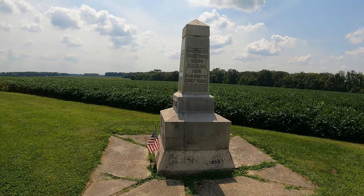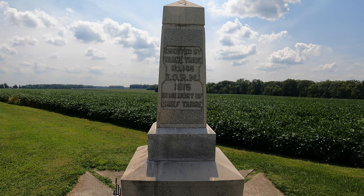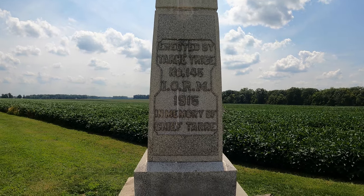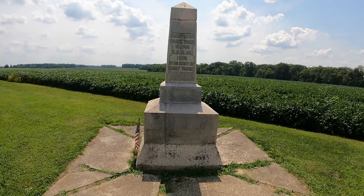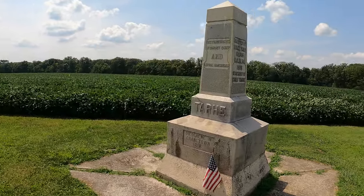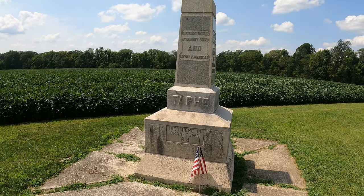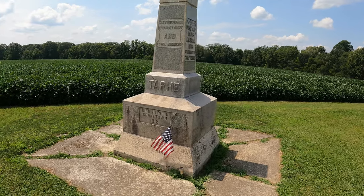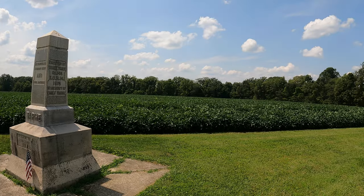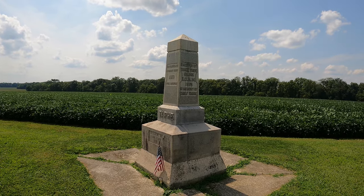Right down the road from Parker Covered Bridge is the monument in memory of Chief Tarhee, erected by the Tarhee Tribe Number 145 in 1915. Distinguished Wyandotte chief and loyal American, Chief Tarhee died here in Crane Town in 1818. Like I said, a lot of Native American history in this area — just a little bonus to go with my covered bridges.